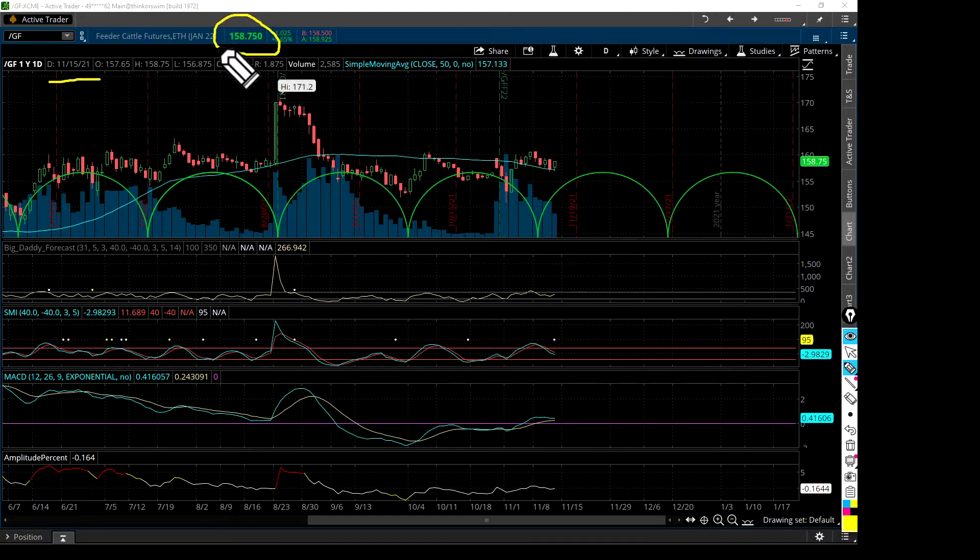Prices ended today at 158.75. The 50-day moving average is 157.13. On this daily chart, the 50-day moving average is moving down — so prices are declining on average day by day. Prices are just riding right along, just above that 50-day. So far they're staying above it — comes up a little bit, comes down, hits it, kind of riding along. Pricing looks a little weak as far as indicators go.